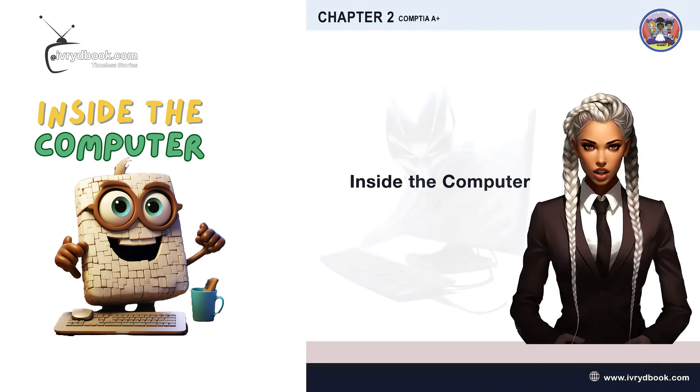Inside the Computer. Hey there, little explorer. Let's imagine inside your computer. Inside your computer, there are some really important parts that you should know about.